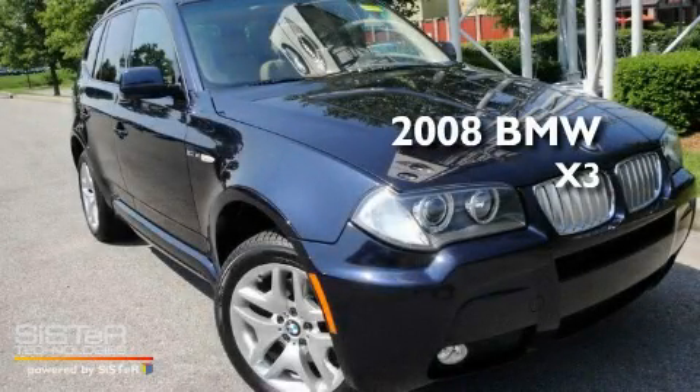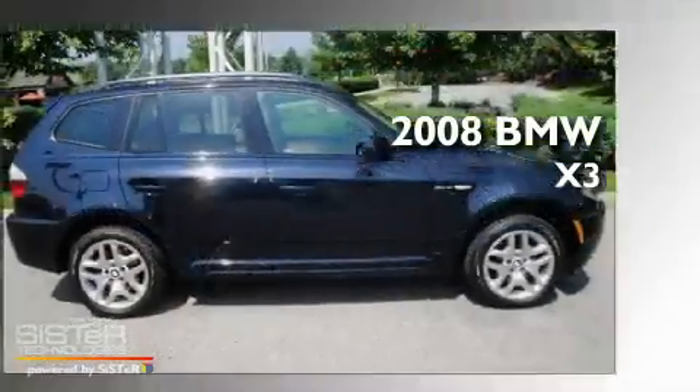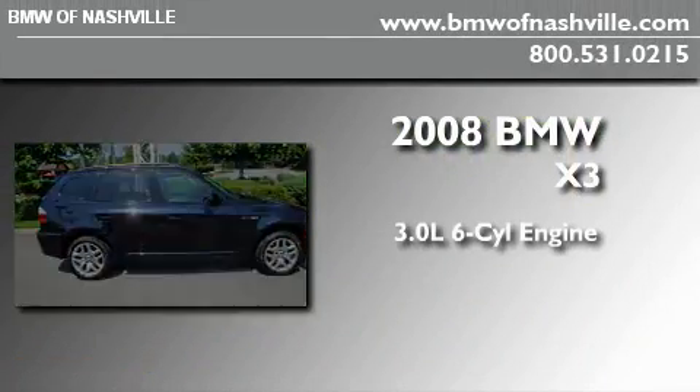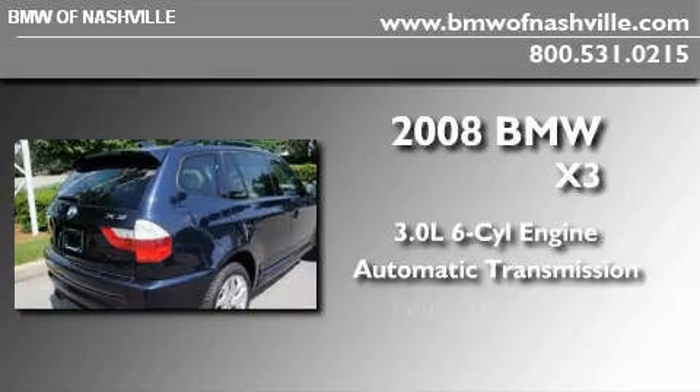This is a certified pre-owned 2008 BMW X3. It features a 3.0 liter 6-cylinder engine, an automatic transmission, and 4-wheel drive.